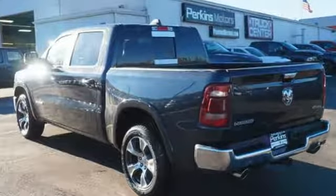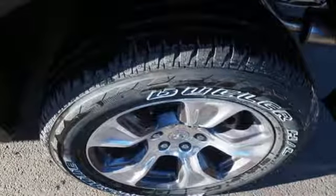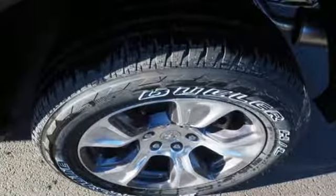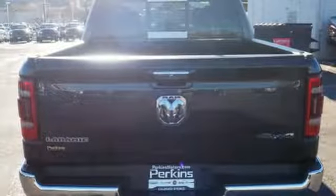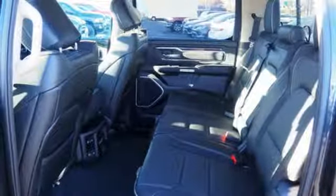It comes with the features you need, and better yet: V8 engine, electronic shift on the fly, automatic transmission, active grille shutters, streaming audio, doors and push-button start proximity key.